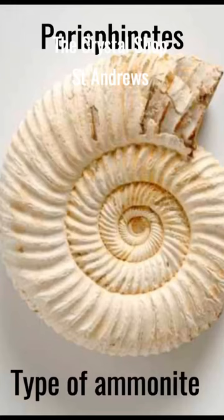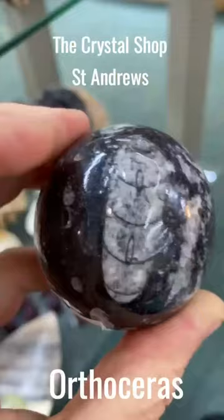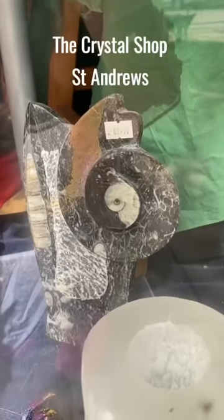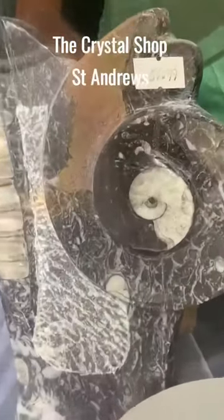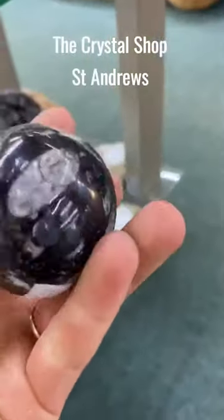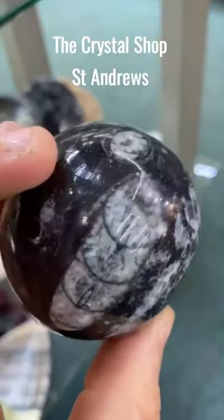And we've got something called perisphinctis, which is a type of ammonite. The other one we have is called orthoceras — which, having a list, is hard to say — but orthoceras is a fossilised remain of an extinct marine animal. It's got these long conical shapes like the ammonite. It's a cephalopod — a type of animal like snails, slugs, octopus, squid.